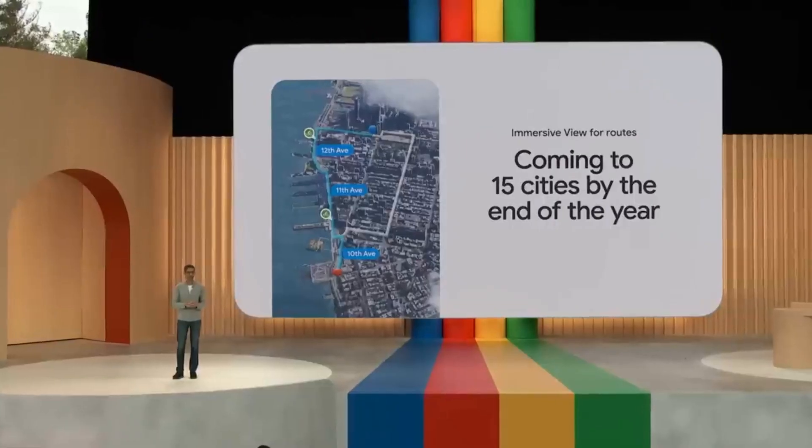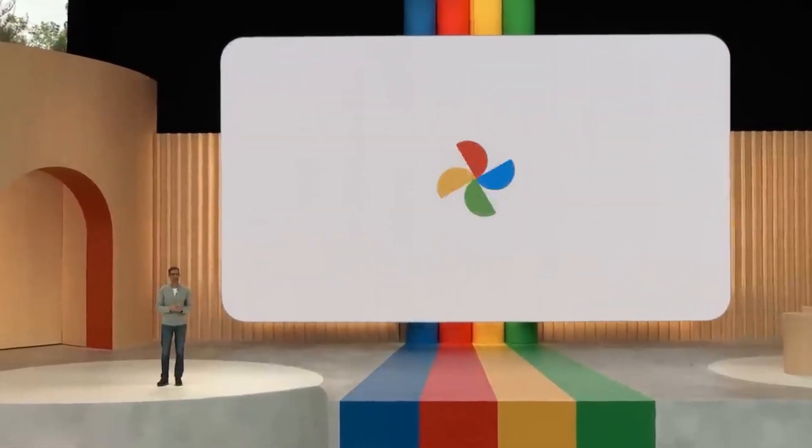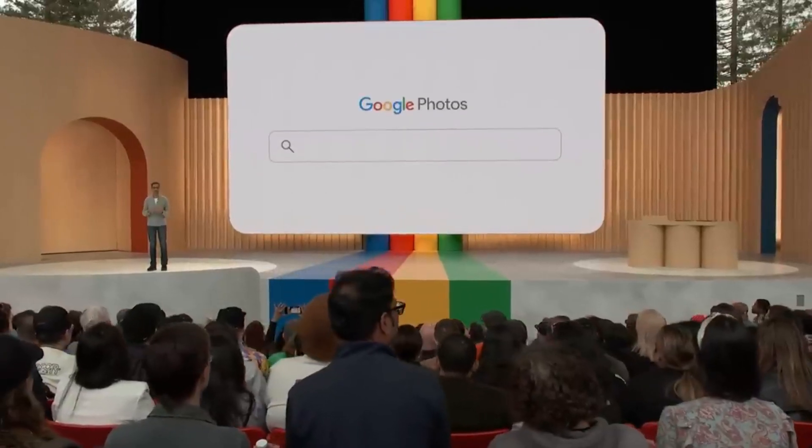Another product made better by AI is Google Photos. We introduced it at I/O in 2015. It was one of our first AI-native products. Breakthroughs in machine learning made it possible to search your photos for things like people, sunsets, or waterfalls.